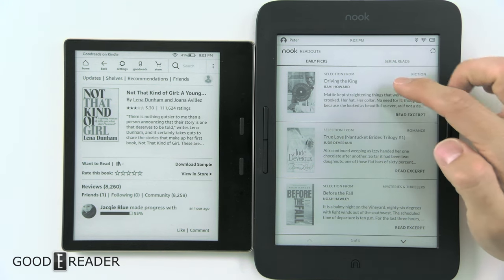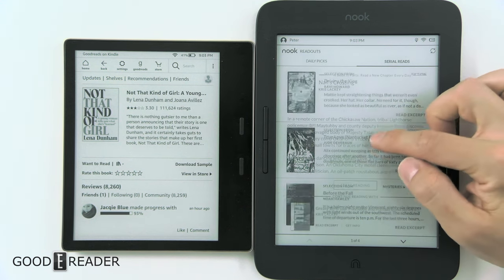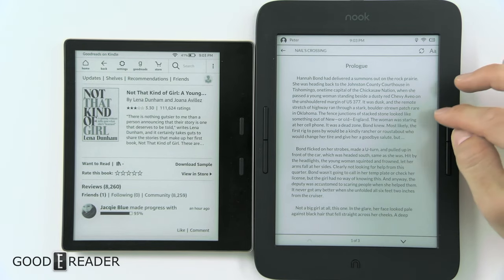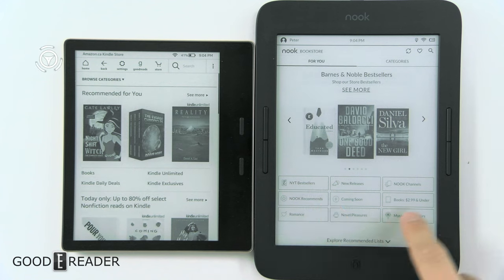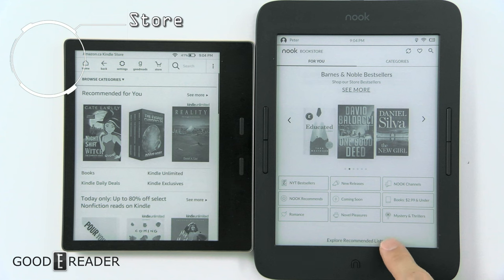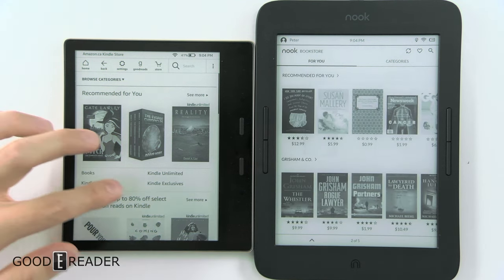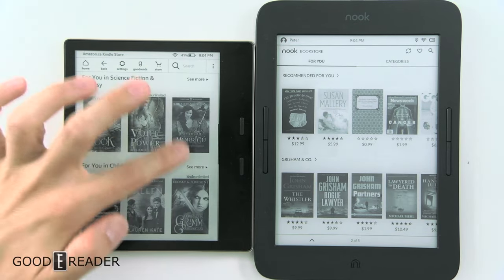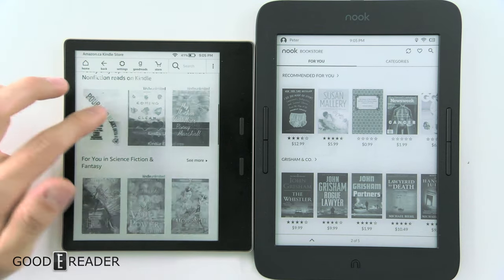On the Barnes & Noble Nook, the Nook Readouts is for daily picks. You can read excerpts, go to Serial Reads, and actually just start reading things right out of the gate without having to download anything. This is laid out very nicely — you have little rectangles at the bottom for Best Sellers, Nook Recommends, Romance, etc., and you can explore recommended lists down below.